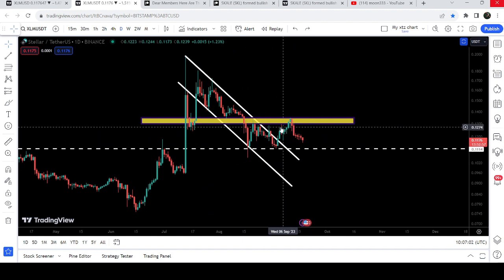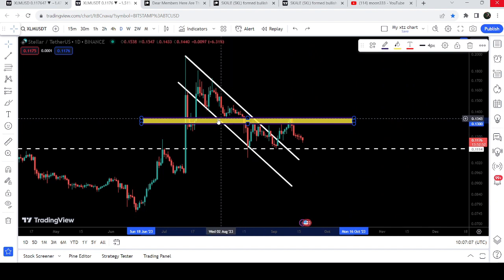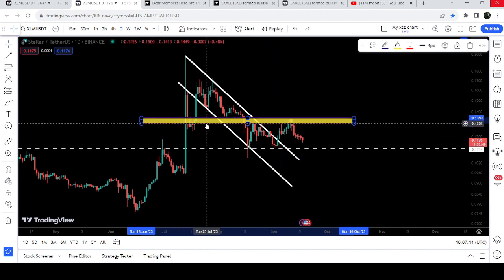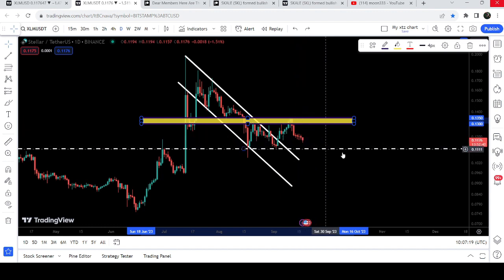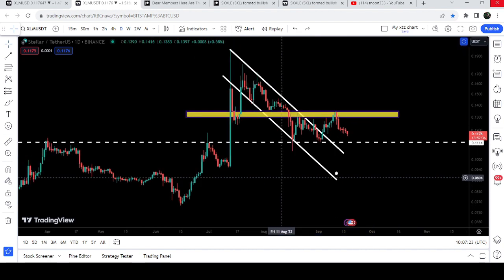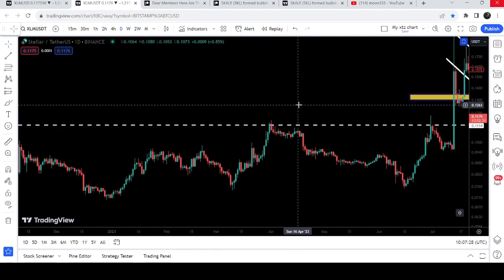After the breakout I've been telling you that this is the point of rejection after the breakout, starting from 13 cents and going to 13.5 cents. Therefore we need to break out this zone for the confirmation of this breakout, and after that once it is able to break out we can expect a massive pump. Right now you can see after the rejection it is about to test this short-term support at 11.14 cents.